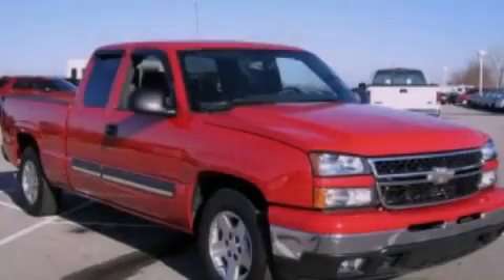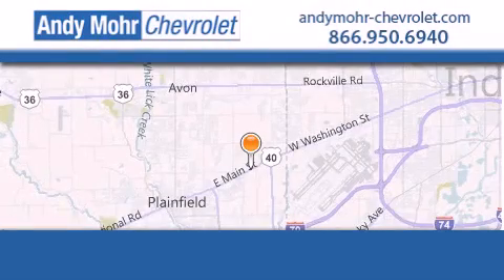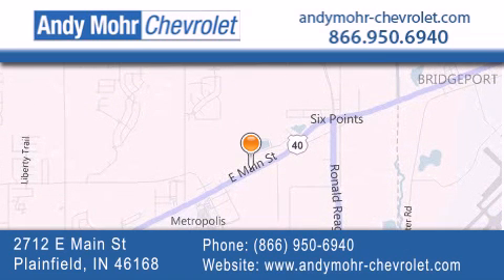Contact us today to arrange your test drive. Andy Moore Chevrolet is the place to find new Chevrolet cars as well as pre-owned cars in Indianapolis. You can visit our new and pre-owned inventory online, get new car pricing, and receive free no-obligation price quotes. Visit Andy Moore Chevrolet today at 2712 East Main Street in Plainfield, or see us online at AndyMooreChevrolet.com.